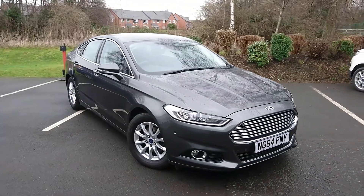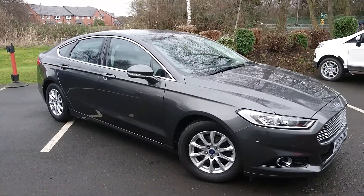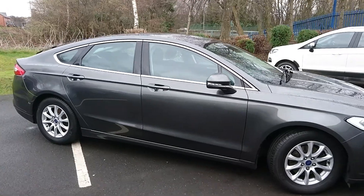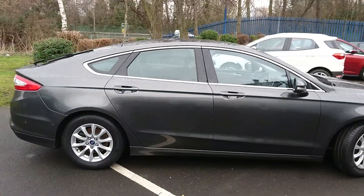Here we have a Ford Mondeo Titanium 2 litre diesel E-Kinetic. E-Kinetic means it has the slightly smaller wheels for better fuel economy. It has fuel efficient tyres and it also lowers very slightly to give it better aerodynamics.